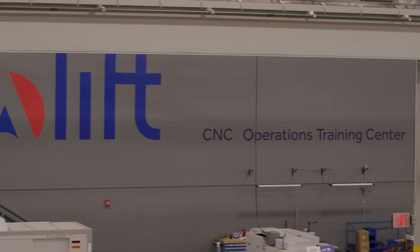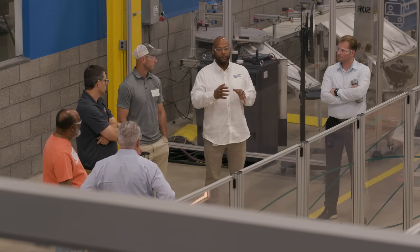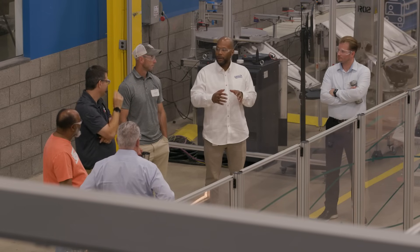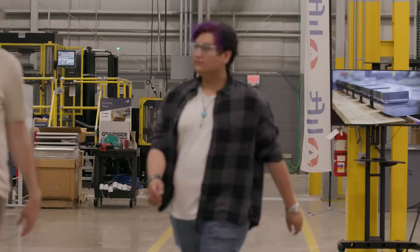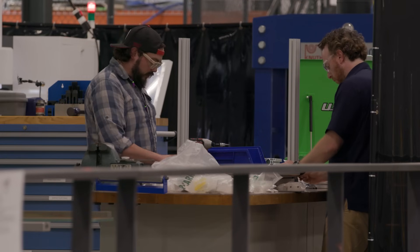Lyft needs to be used more, and a lot of people go there initially to see what is the art of the possible. We'll work with that customer and say, where do you start? Before they actually go ahead and implement something on their shop floor, they want to see it working. So we'll take that time, identify what those use cases are, and then actually show it to them at Lyft.